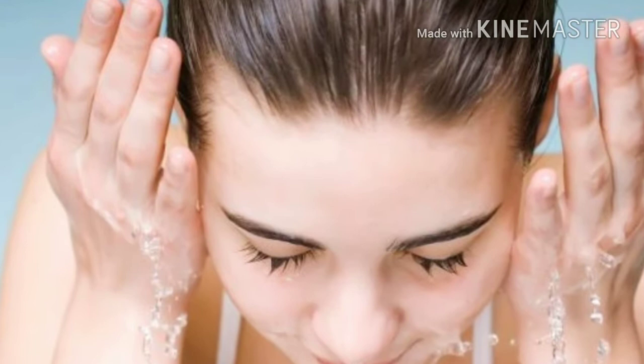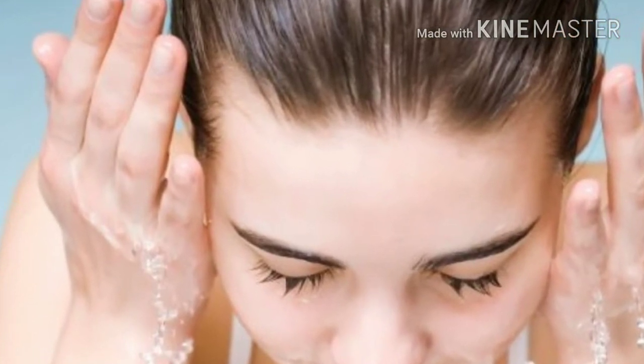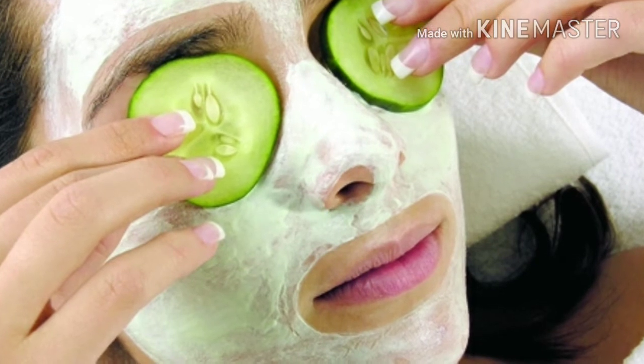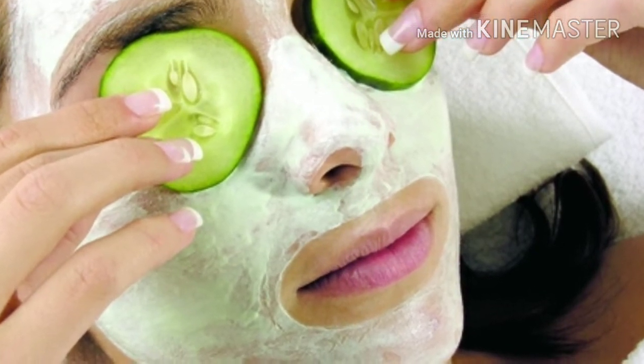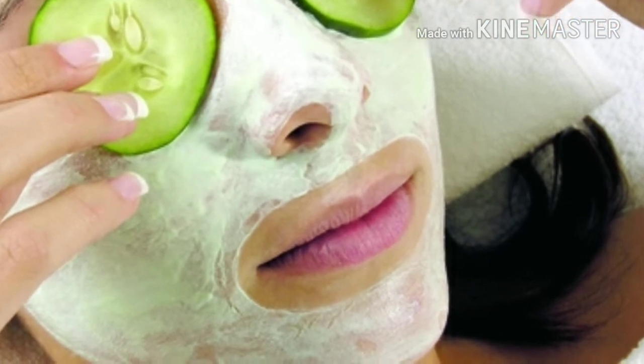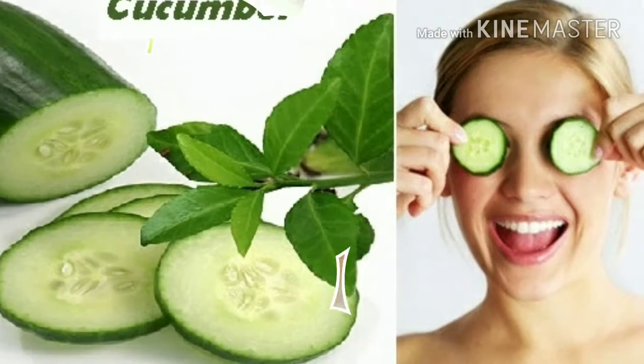First cleanse your face, then take this paste and apply it on your face, avoiding contact with your eyes because it may cause irritation and burning.